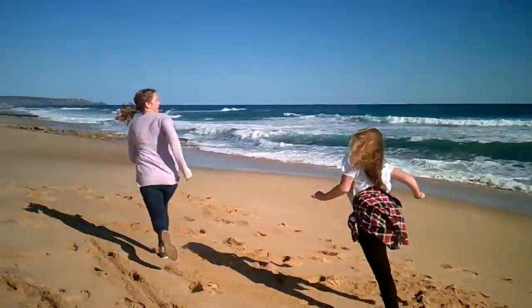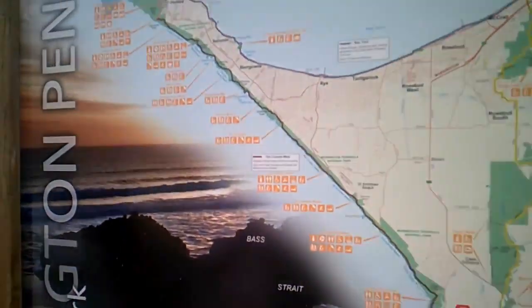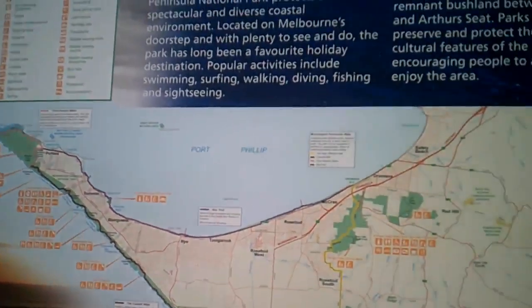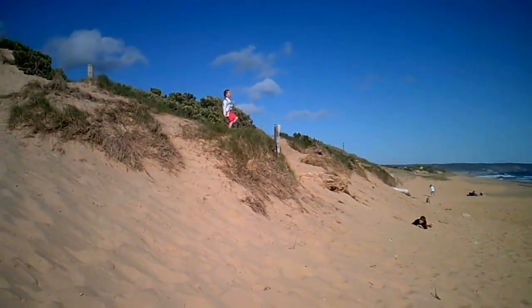It's wild and windy down at the Rye Ocean Beach. I think the thing that sets the Mornington Peninsula apart from everywhere else is that it has water on both sides. So you get back beaches and front beaches, and there's more variety of things to do.